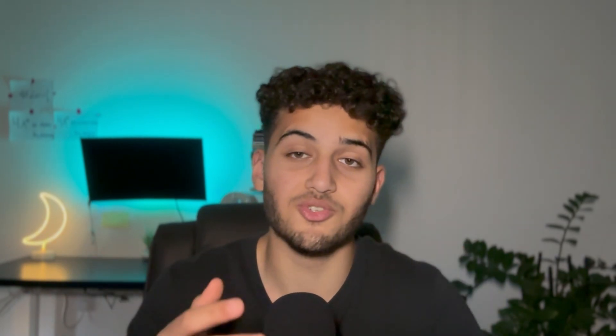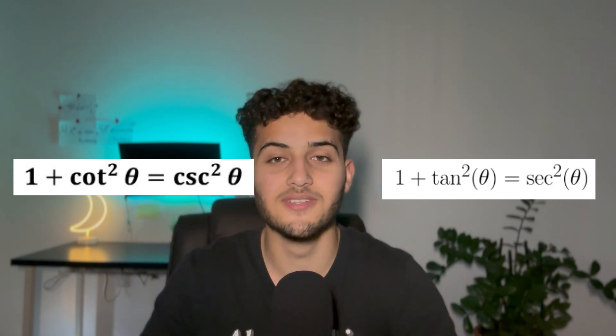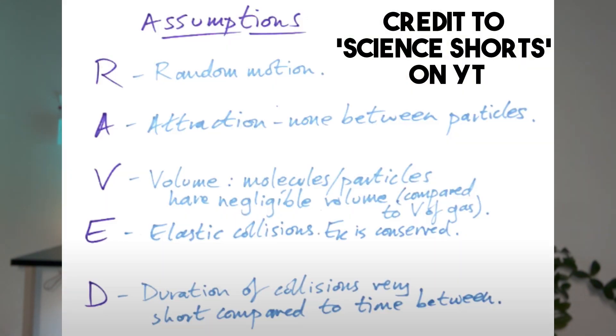Finally, Marty's last point is to use mnemonics to memorize difficult information. Mnemonics is a broad term including acronyms, rhymes, and memorable sentences. A famous example is 'righty tighty, lefty loosey' for screwdrivers. In A-level maths we use phrases like 'one with a tan is sexy and one in a cot is cozy' for trig identities, and in physics the acronym RAVED for assumptions in the kinetic theory model. If you're struggling to memorize anything, try making a mnemonic — it saves time and makes studying more enjoyable.